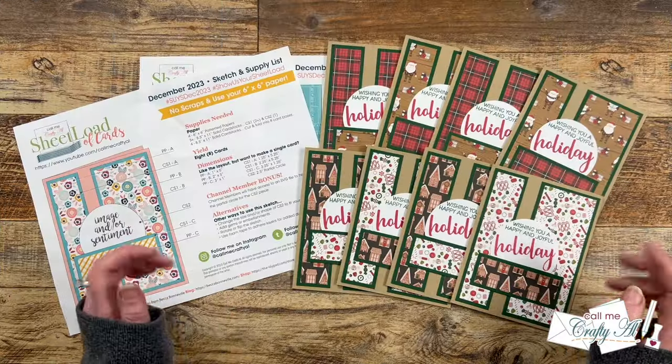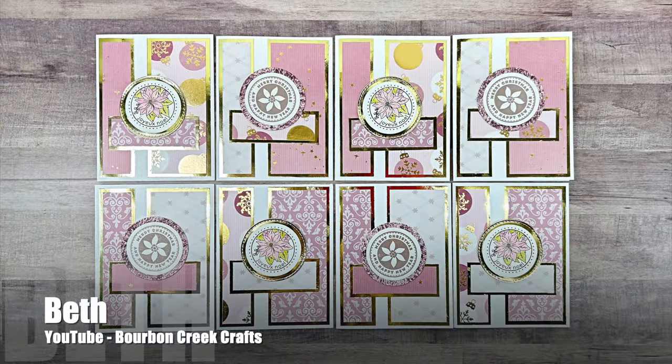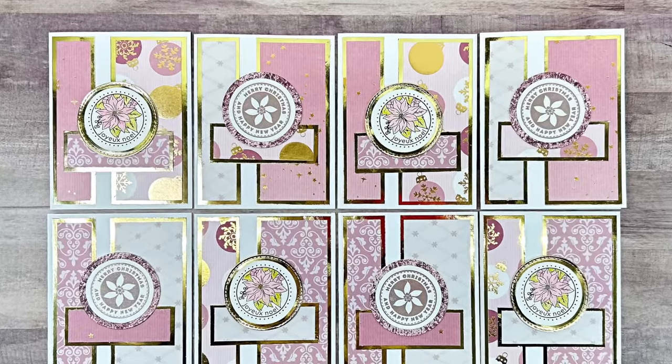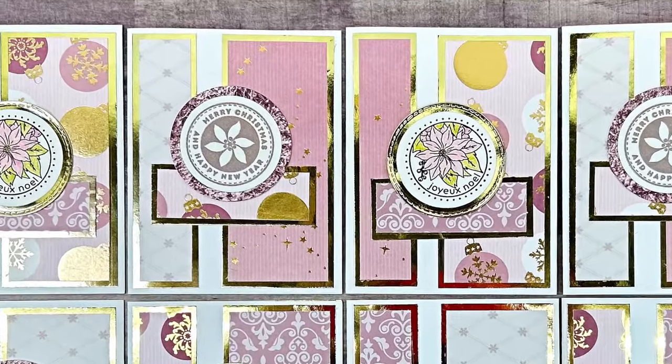Are you ready to see what the team created? Up first is Beth from the Bourbon Creek Crafts YouTube channel. She has created a set of pink and gold Christmas cards. I love those focal points in the center and the shine of those metallic mats.